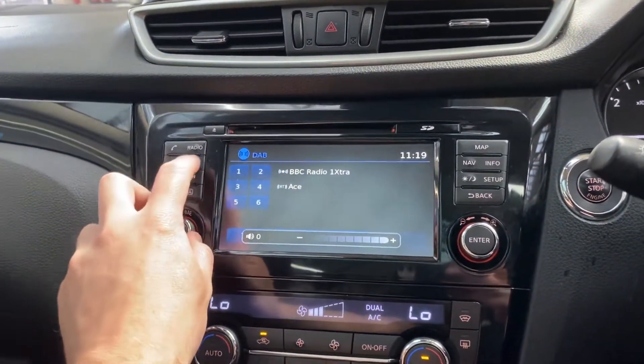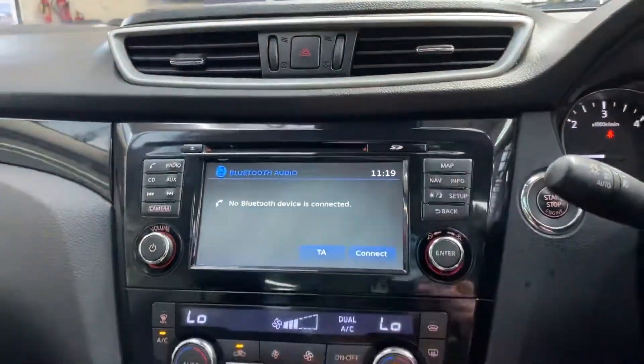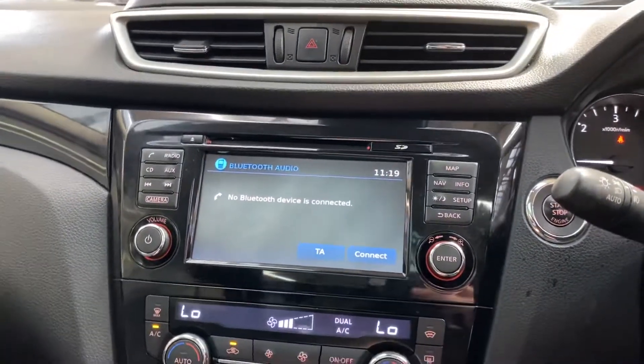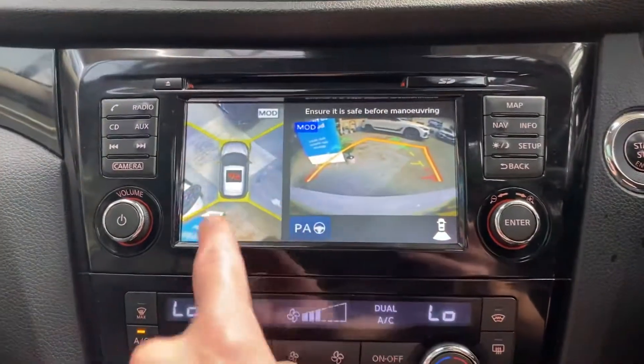In the center we've got a nice clear navigation screen and DAB radio. In terms of multimedia, there's Bluetooth audio as well as an aux input and a front CD slot.